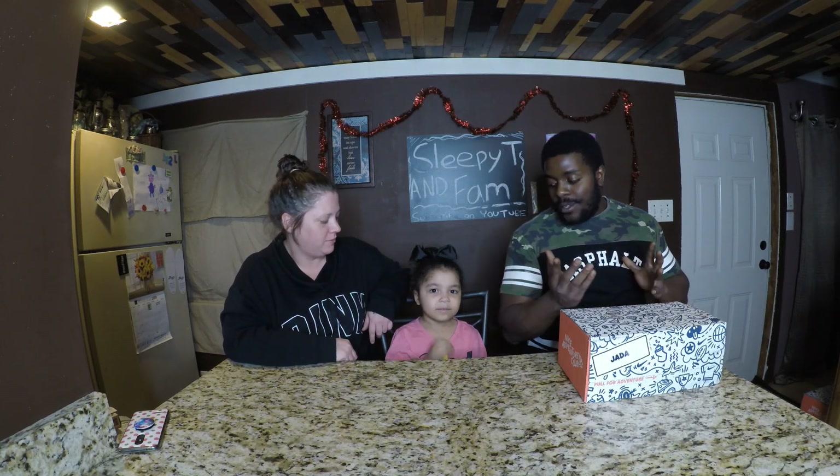What is up? You guys, we're back with another unboxing for Nike Adventure Club. Jada, say what's up to the fam. What's up?